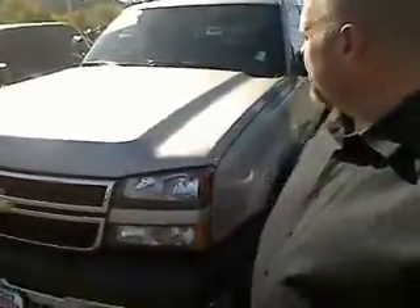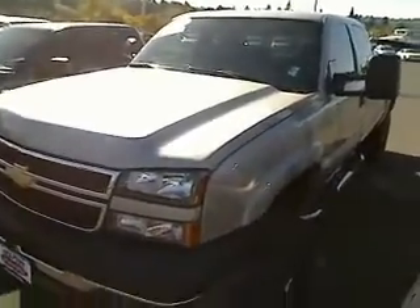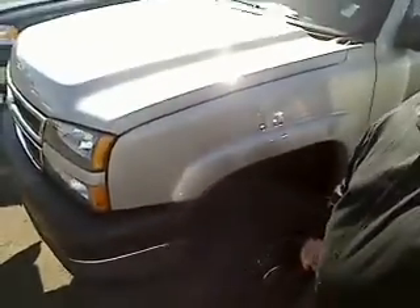Hi folks, Sam Schaefer live here at Seaport Auto Wholesale, and here she is — the 2007 Chevy Silverado 4x4 2500 HD. Beautiful, beautiful truck.